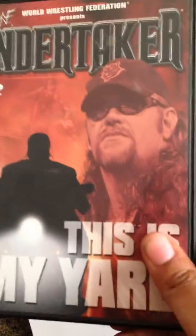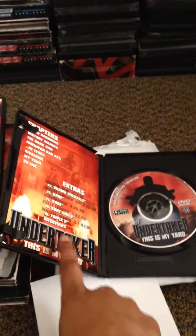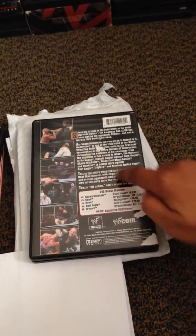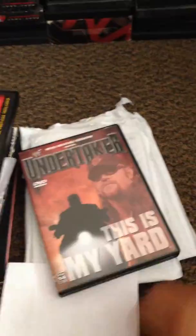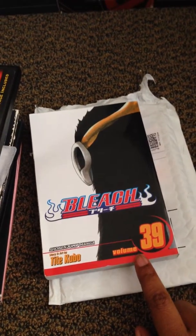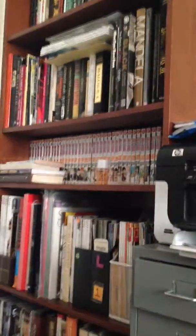Last from this order is Superstar Collection Randy Orton. My second order is Undertaker — this is my art with insert, just need to find better artwork but fine for now. Then Volume 36 of one of my favorite anime, still got a few more to go. Next is from my eBay, the Daniel Bryan Superstar Collection.